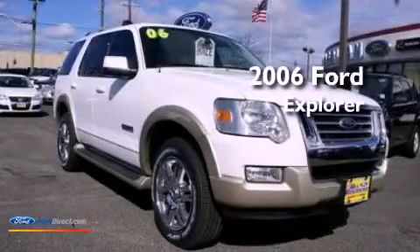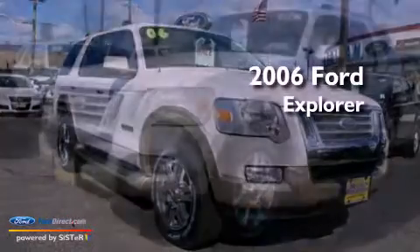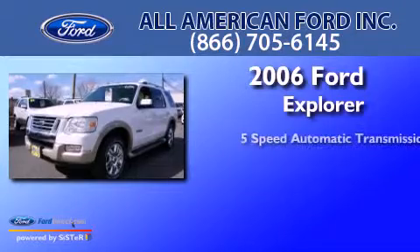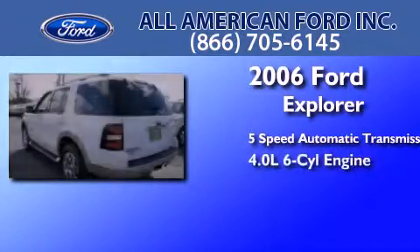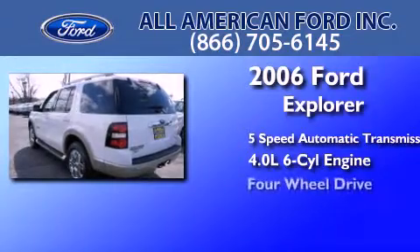This is a 2006 Ford Explorer. This SUV has a five-speed automatic transmission, a 4.0-liter V6, and four-wheel drive.